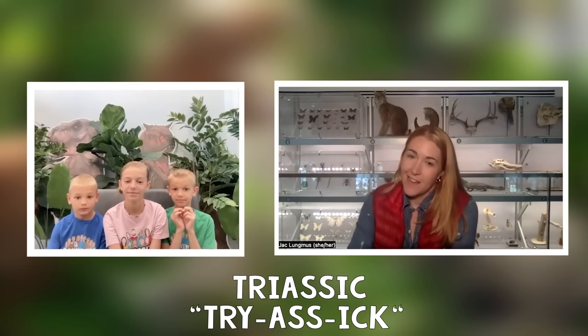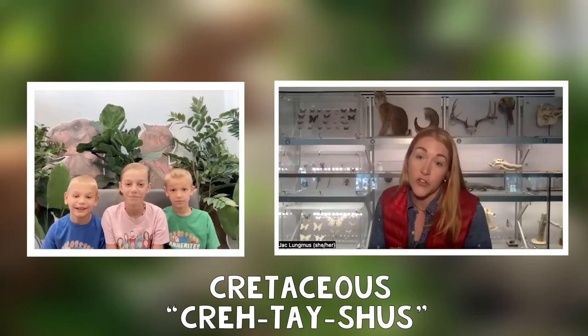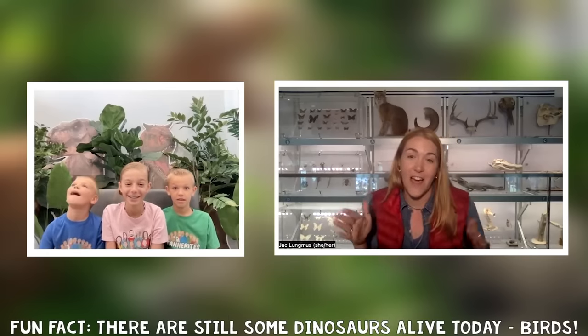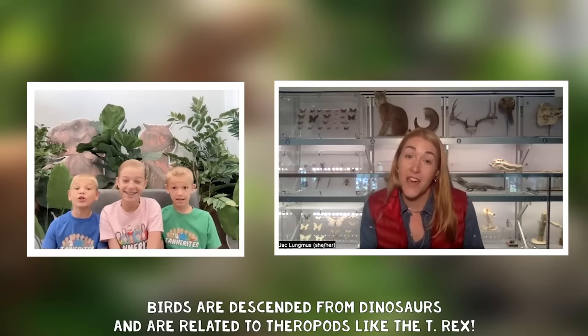So dinosaurs first appeared in a time period called the Triassic. They likely first emerged around 240 million years ago. And then they lived all the way to the end of a period called the Cretaceous, which ended 66 million years ago. So that's about 175 million years that the dinosaurs were around. 175 million years? That's wild.